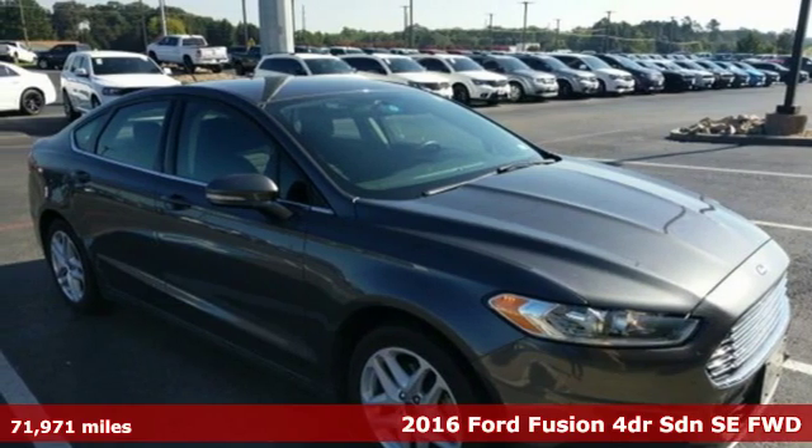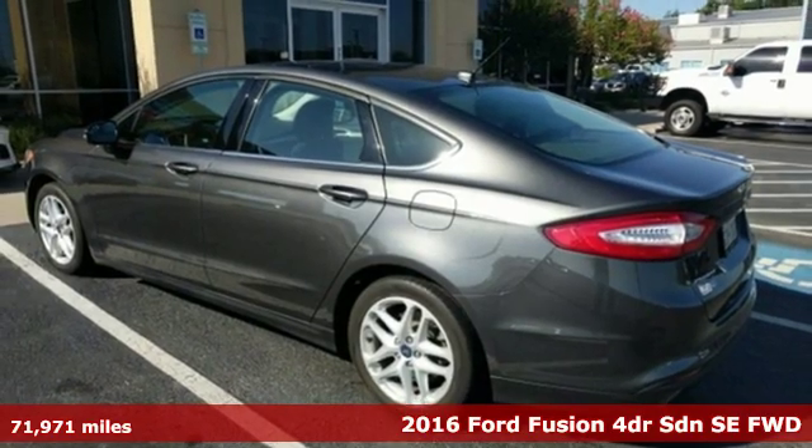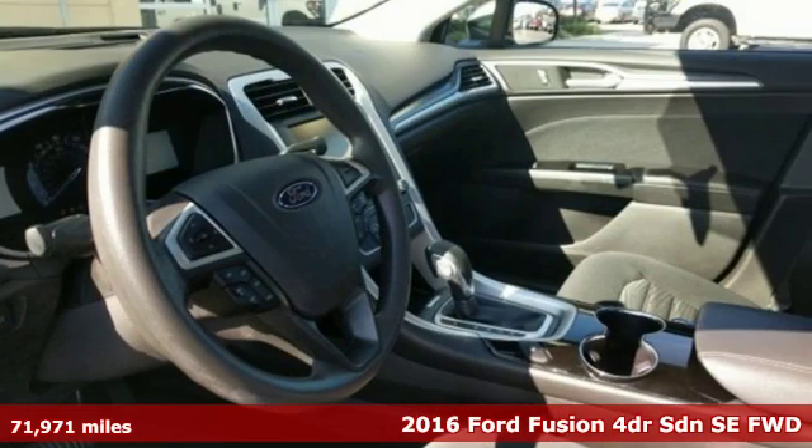It's a 2016 Ford Fusion. Every generation has its Ford, this one's yours. It comes nicely equipped with features you'll love.